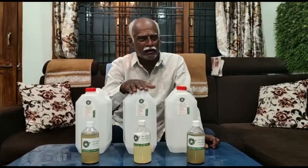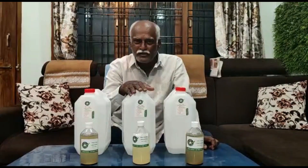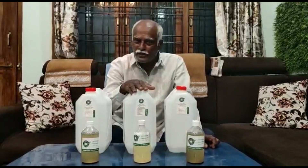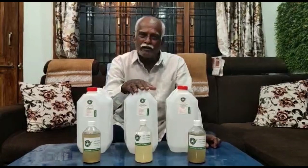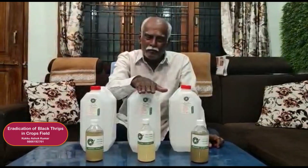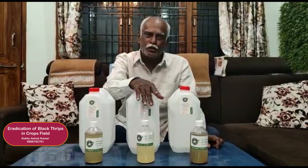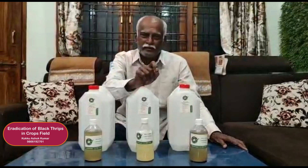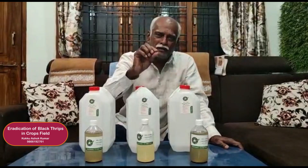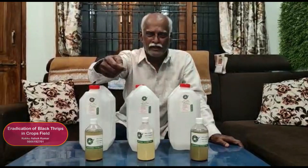To control these pests, instead of using chemical pesticides, we have to use Beauveria bassiana — that is the entomopathogenic fungicide, a living microbe that kills only the caterpillars and similar insects.